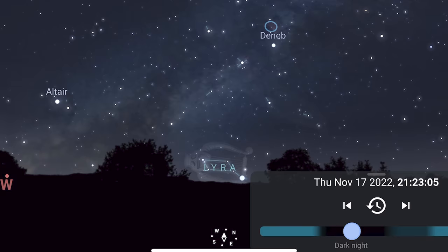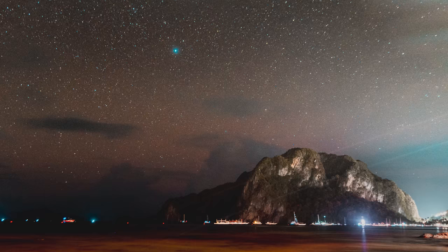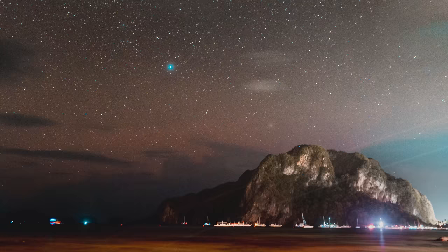So I waited a bit more for the sky to clear up and for another famous constellation, Cygnus, to set behind the landscapes and took more of these time lapses. Really special experience that I wanted to share despite it being a short one. But I hope you enjoyed it anyway, and thanks for watching.